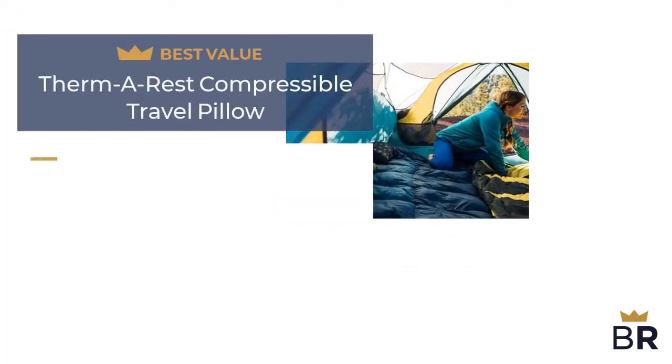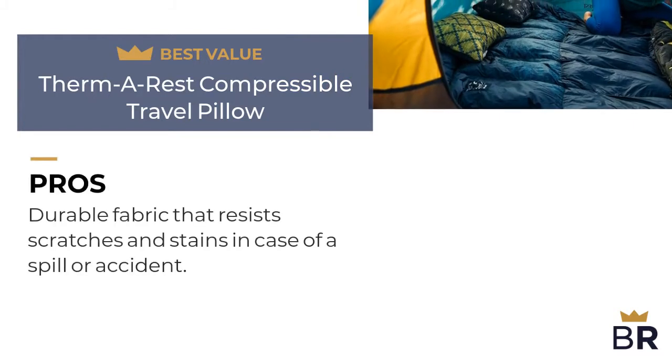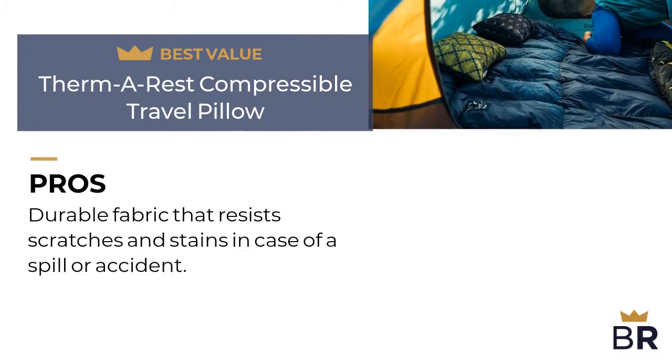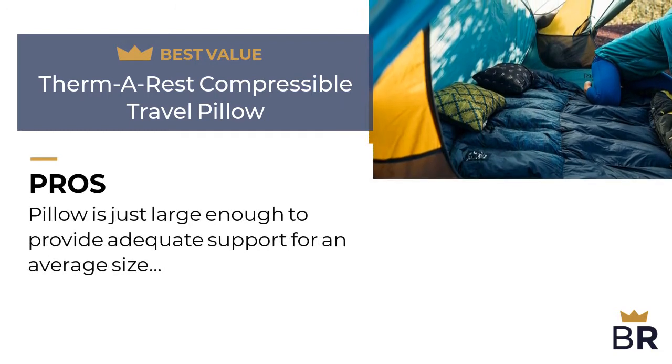We rated this Thermaris travel pillow as our best value pick. Here are the pros. Durable fabric that resists scratches and stains in case of a spill or accident. The pillow is just large enough to provide adequate support for an average size head.